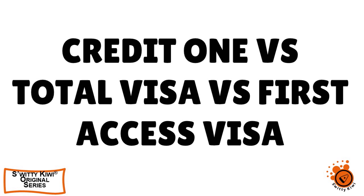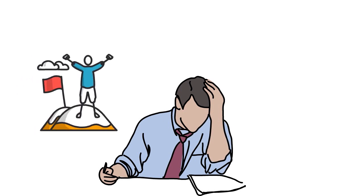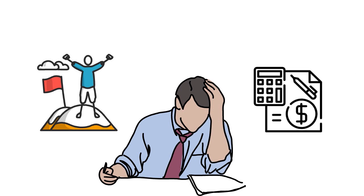So folks, this is it for today's conversation. I've compared and contrasted Credit One Bank Unsecured Visa, Total Visa Credit Card, and First Access Visa Credit Card. Which card is best for you? It really depends on your situation — your goals, your financial objectives for the next three to twelve months, and your family situation.